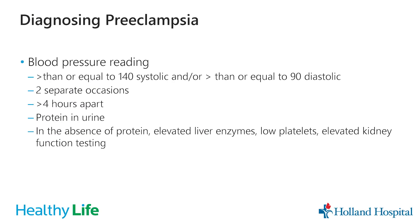Diagnosing preeclampsia uses the same blood pressure cutoff, but we also usually see protein in the urine — that's why we check a urine sample. If there's no protein in the urine, we can still diagnose preeclampsia if there are other lab changes, such as elevated liver enzymes, lower platelets (which are the part of your blood that help it clot), or elevated kidney function levels. Those can all be diagnostic as well.